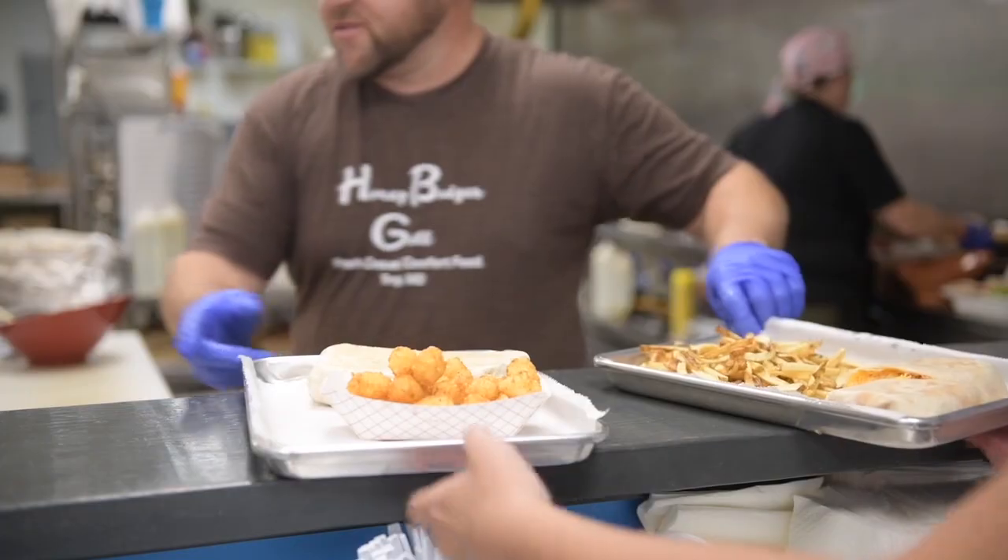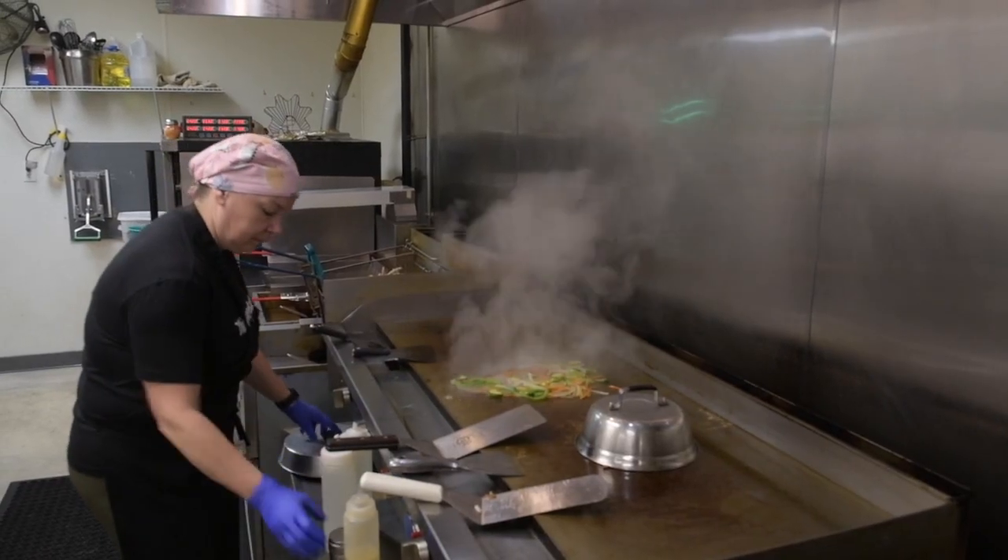Our food has always just spoken for itself. If you're not looking for the same old thing that you get everywhere else, then we're definitely worth the drive.